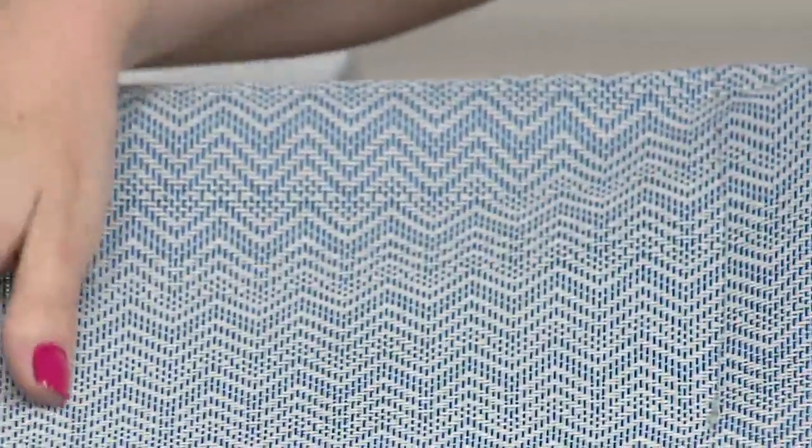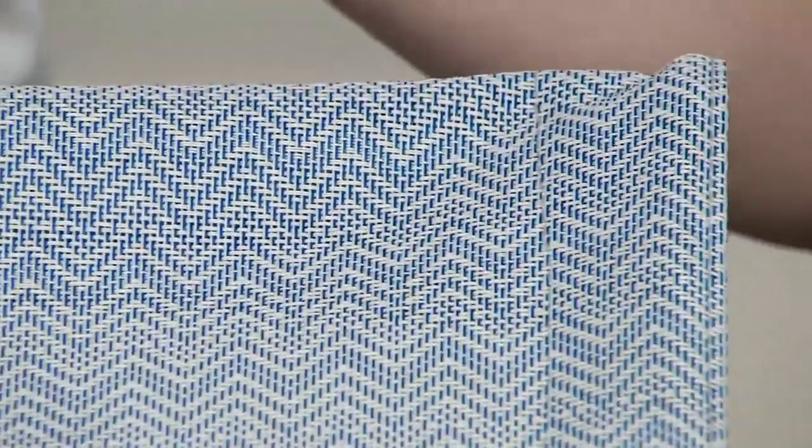Chevron blue — new this season. It has a creamy white, a lighter shade of blue, and a darker shade of blue. A really fun, fresh print.